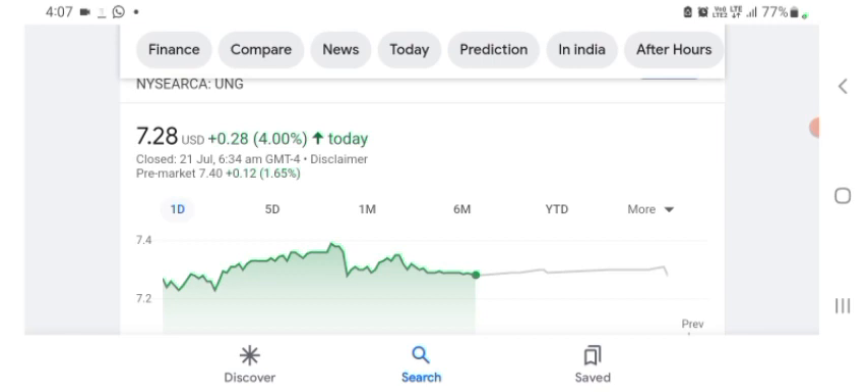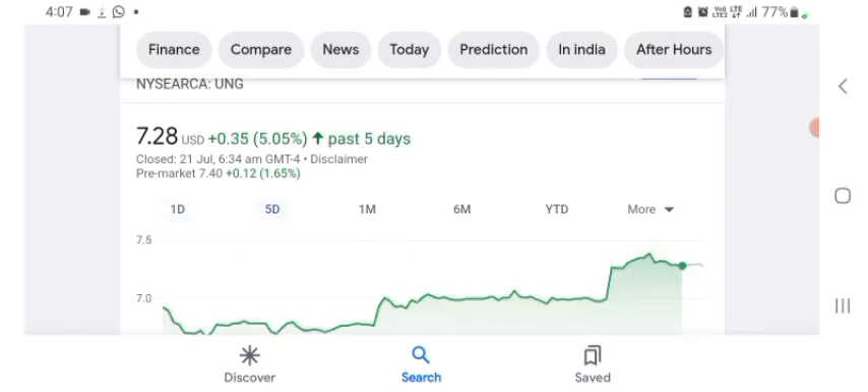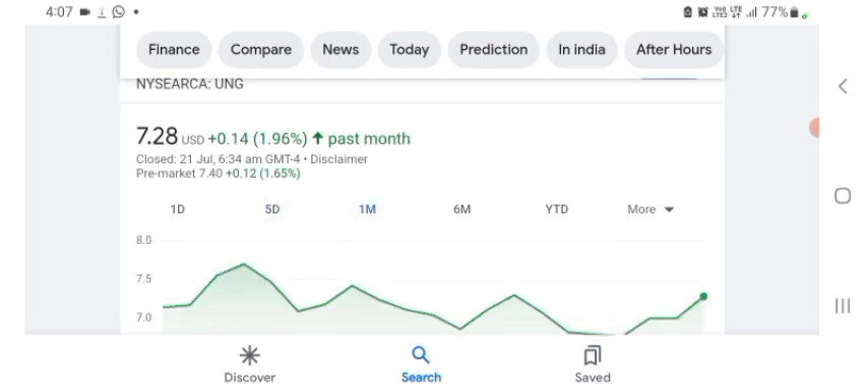The stock was trading at $7.28 US dollar, with +4% in a day. Five days before, the stock was trading at +5.05% in a day. One month before, the stock was trading at +1.96% in a day. Before buying and selling the stock, please consult your financial advisor. Today's video is done — thanks for watching. Please subscribe to my YouTube channel and like the video, and also comment any related queries or target on this stock. I hope you guys enjoyed this video — consider subscribing and liking the video.